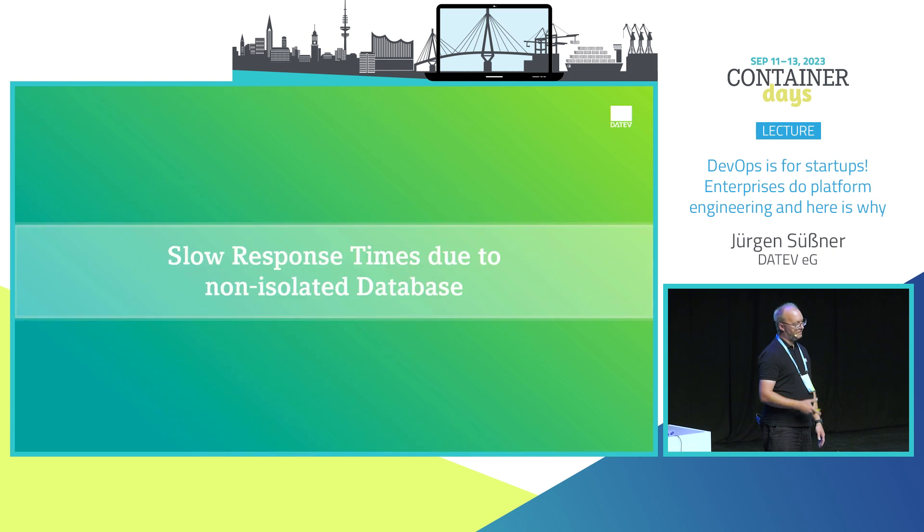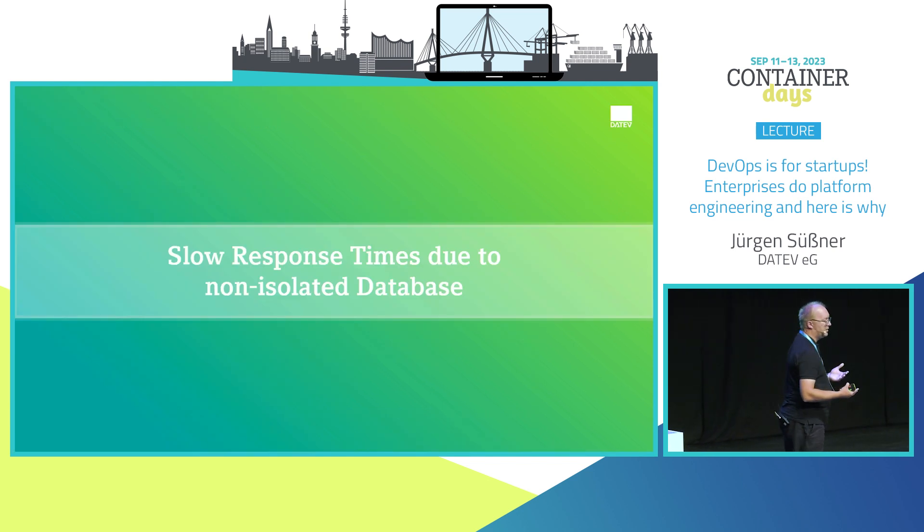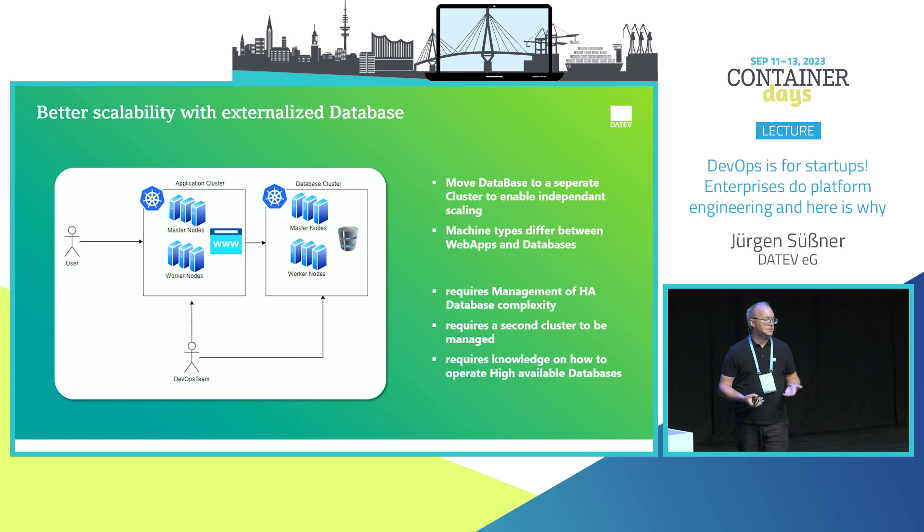The application doesn't perform like it should. I put the database and the application on the same Kubernetes cluster, but the machines used for the application are not suitable for the database. I can add another Kubernetes cluster with different machine types — database clusters are more compute-intensive, whereas standard web applications are more I/O-intensive. Managing a highly available database, especially around data persistence, is always challenging.